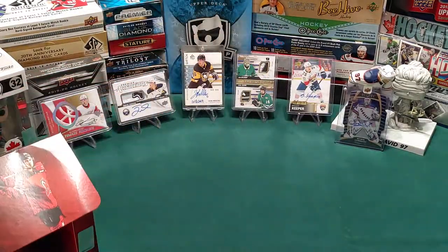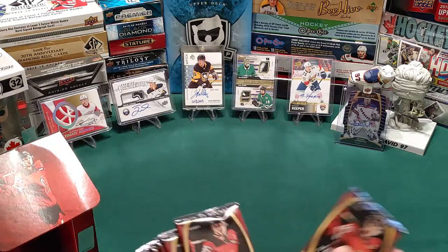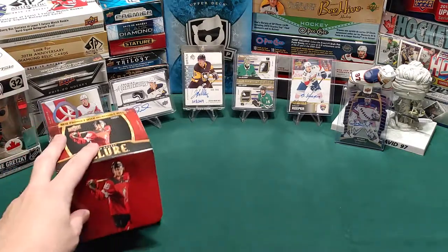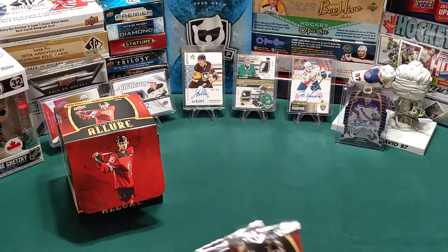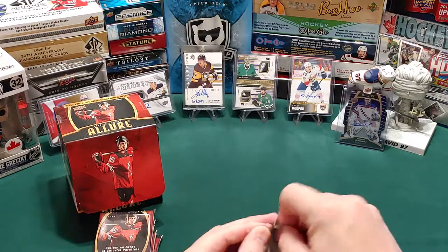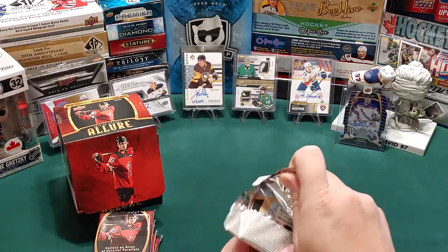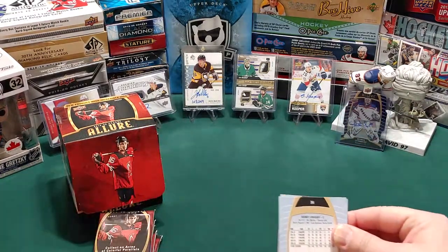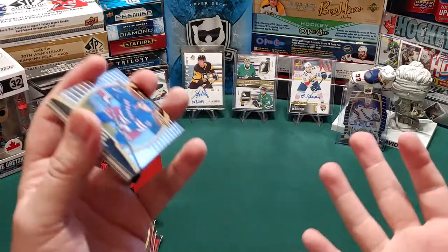Big square box with eight packs, six cards per pack. If you haven't seen the channel before, me and my daughter are Oilers fans, my son's a Calgary fan, and they're just getting into it now. So I thought these would be nice cards for them.